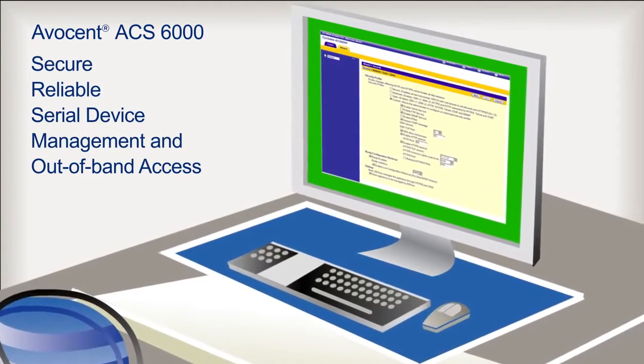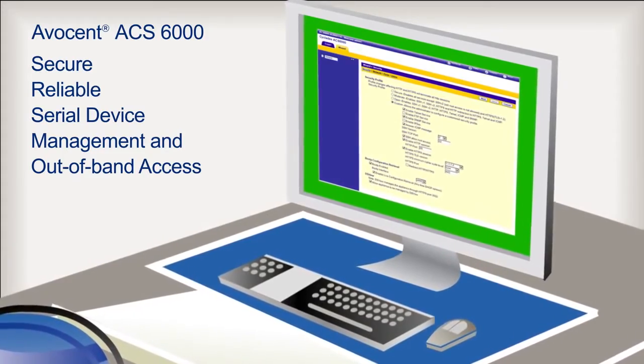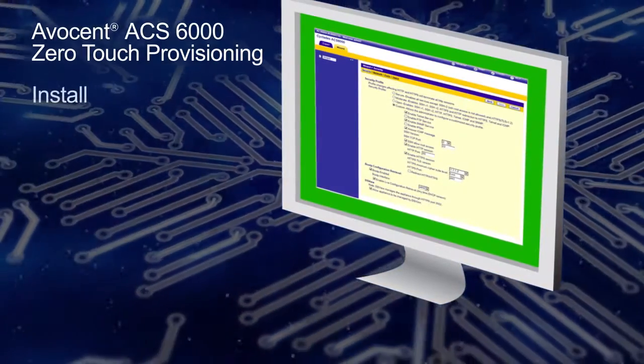The Avicent ACS-6000 serial console empowers you to do more with the resources you have by including zero-touch provisioning as a major option of the serial console server solution.